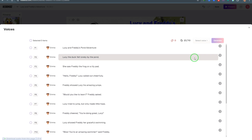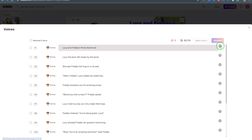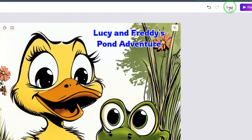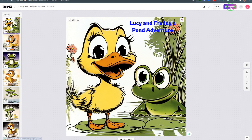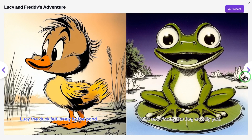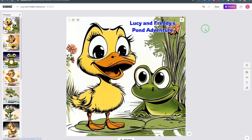The AI will create voiceovers for the entire book, and once generated, they'll automatically be added to your storybook perfectly in sync. Click the play icon to listen: 'Lucy and Freddy's Pond Adventure' — you can hear how the voice sounds, nothing like typical AI, it actually sounds like a child reading a book. The playful background music will also be playing. Before going to present mode, make sure you click Save, then click Present.